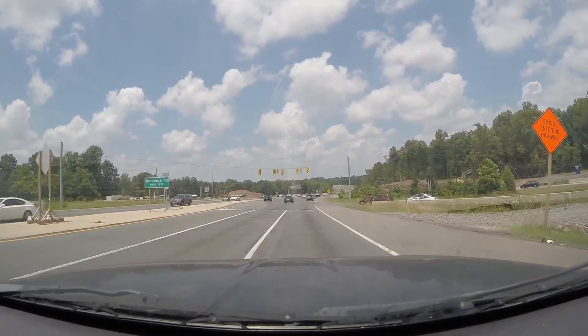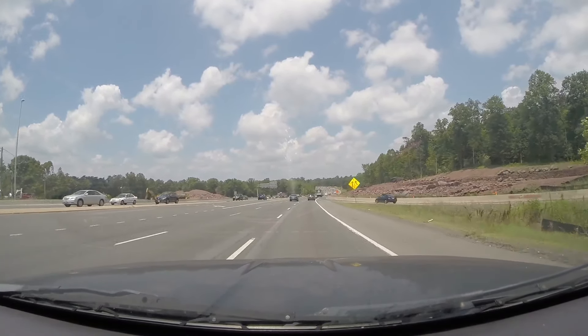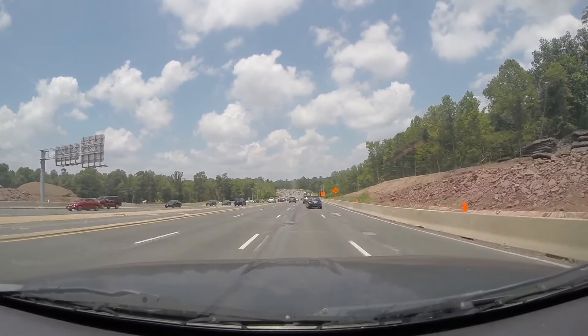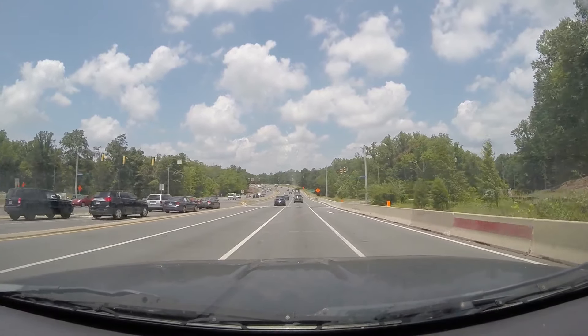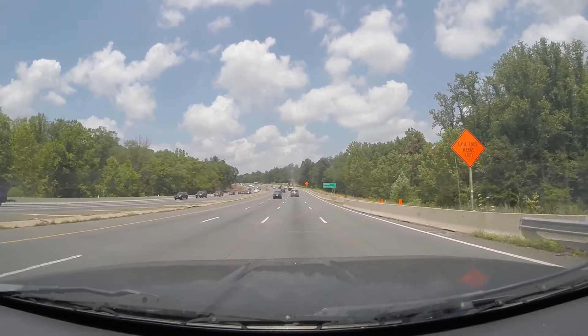Construction seems to have really accelerated in this area over the past month or two. They've been doing small-charge blasting with dynamite during the week and have been stopping traffic for up to 10 to 15 minutes on Route 28 and I-66 while that blasting is conducted.